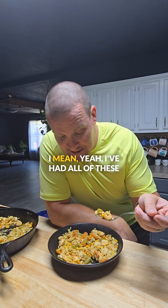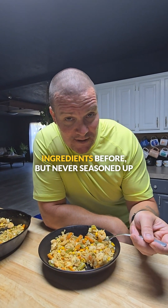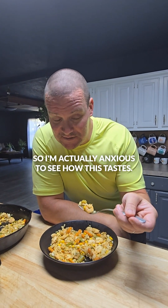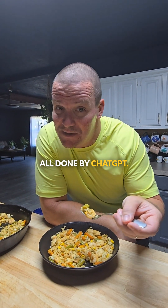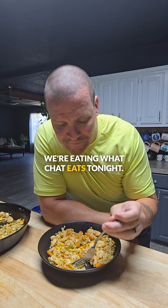This looks pretty good. I've had all of these ingredients before, but never seasoned up like this. So I'm actually anxious to see how this tastes. All done by ChatGPT. We're eating what chat eats tonight.